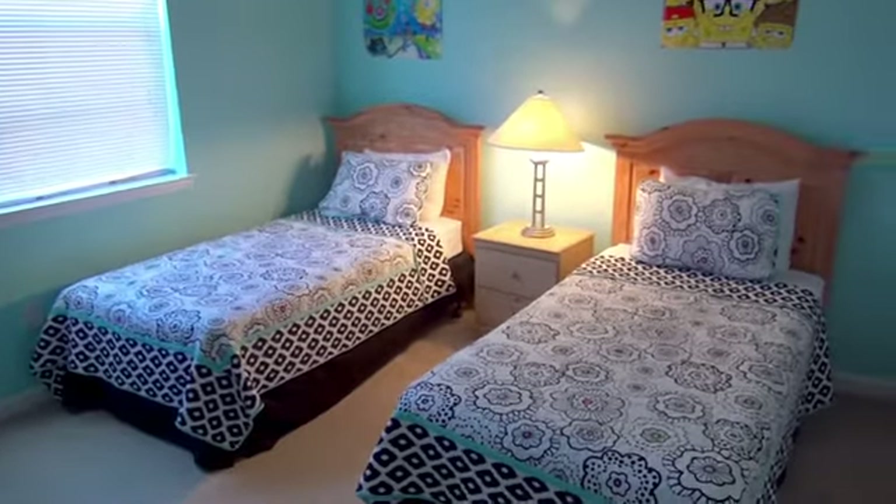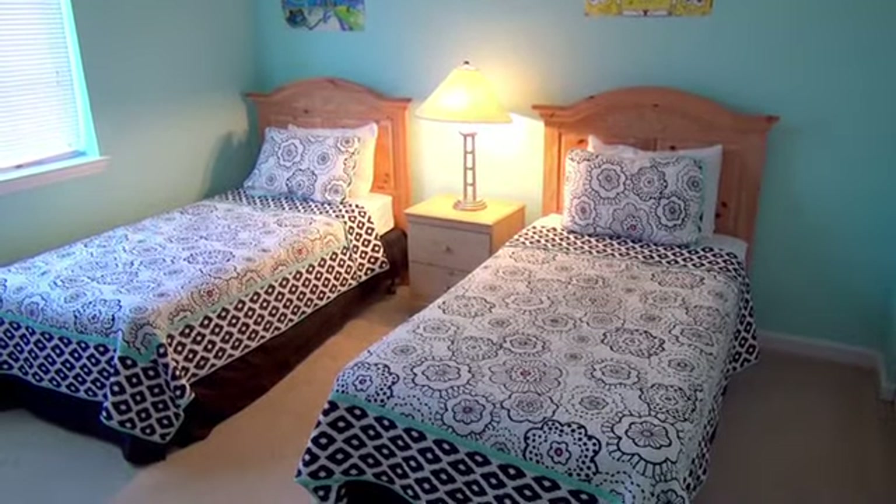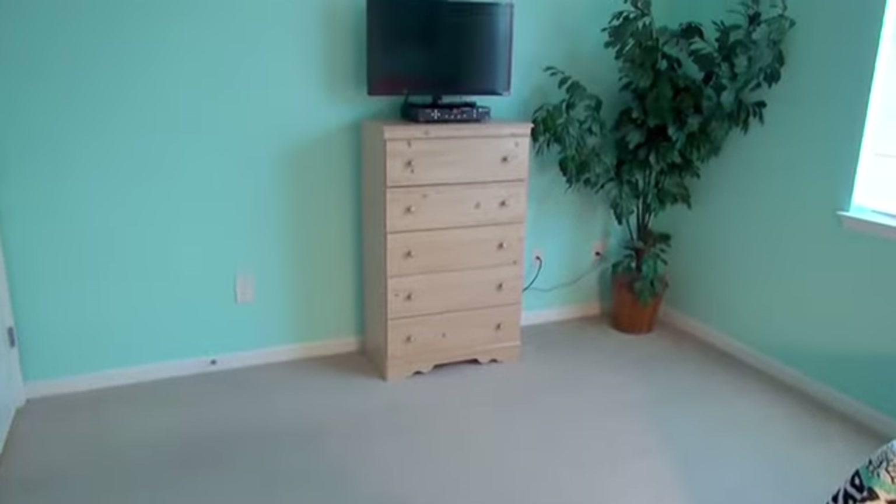One more bedroom — a place for the kids. It's going to be a great time when you come.